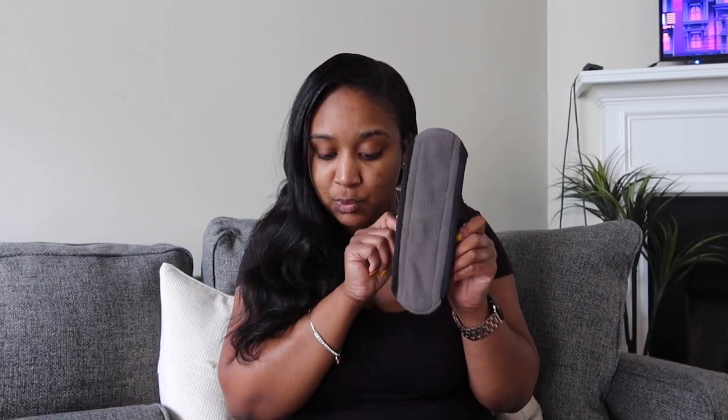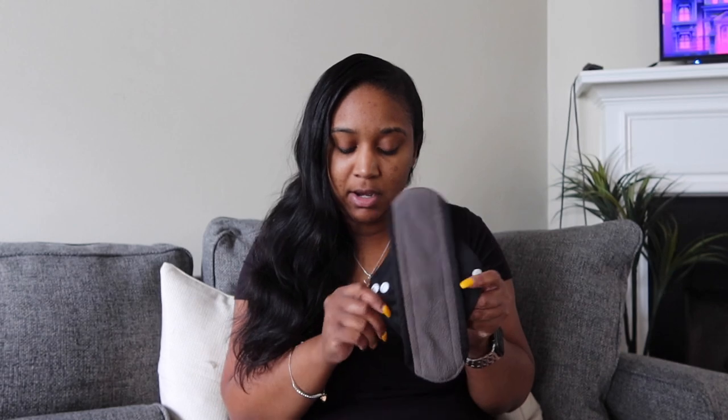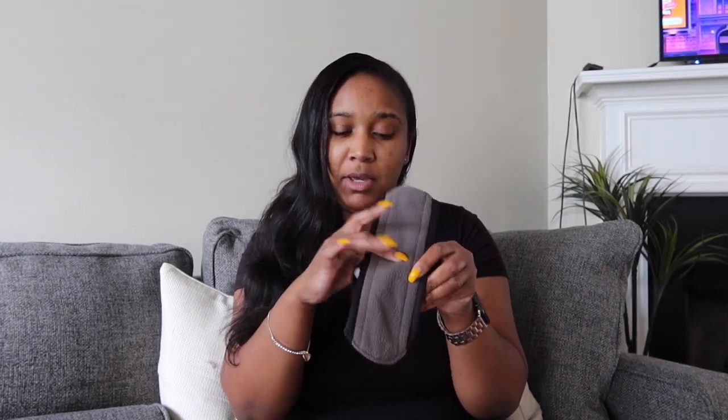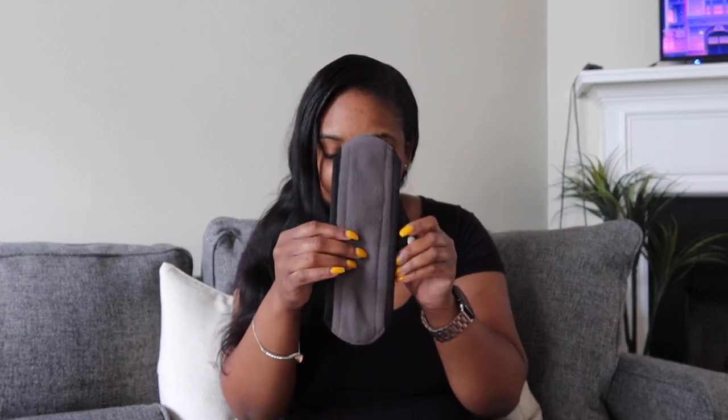I'll get into that more in my honest review. If stains are difficult to wash due to prolonged sitting of blood in the pad, you need to soak it in detergent for a few hours and use a fabric wash brush, then clean by hand or washing machine. They suggest you sun dry it, or you can use the dryer, but it is recommended to air dry.